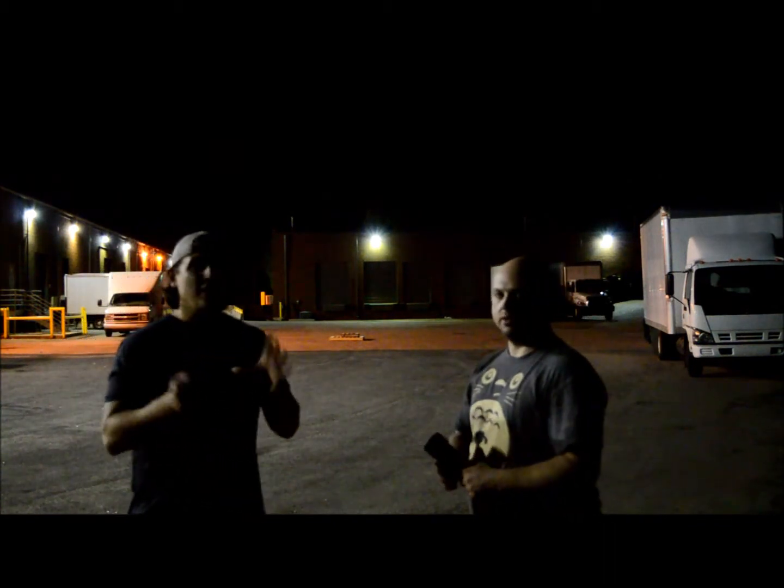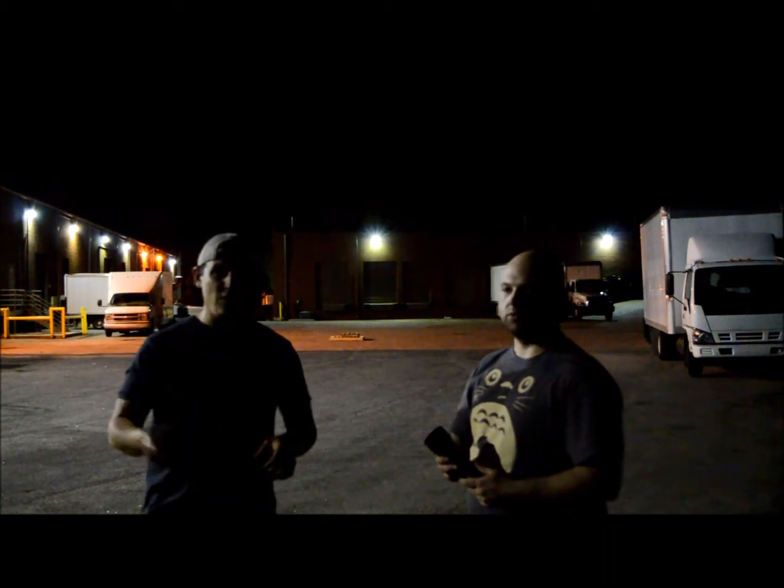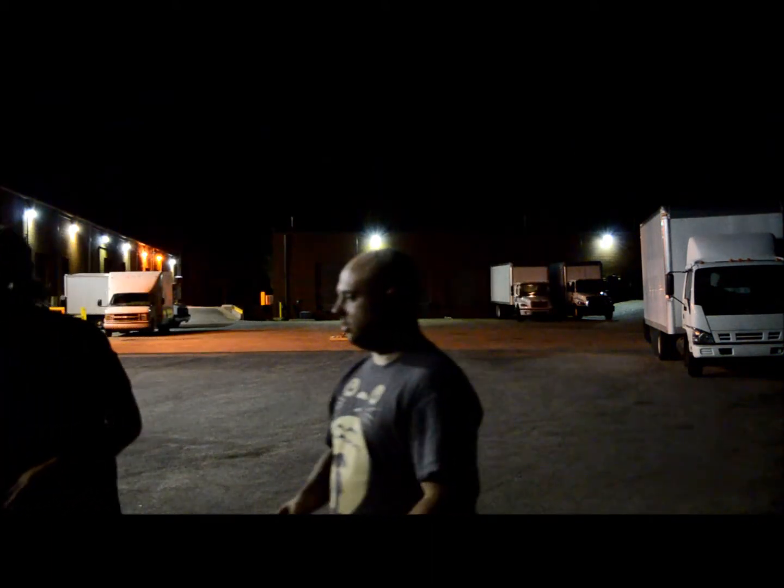Look at what happens when you turn on the light that's meant for throw distance. That's the primary difference between lights that are meant to flood and lights that are meant to throw. Let's give you another example.